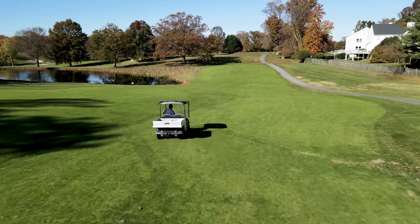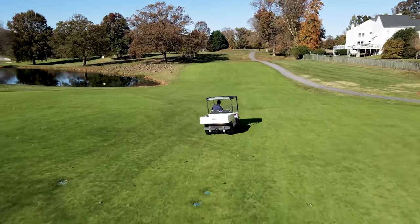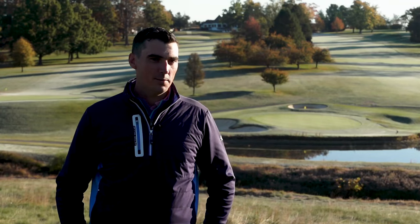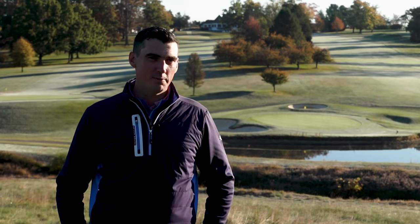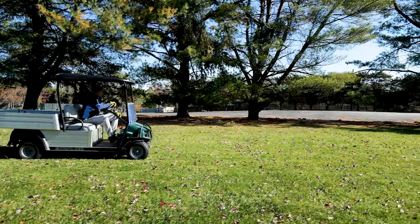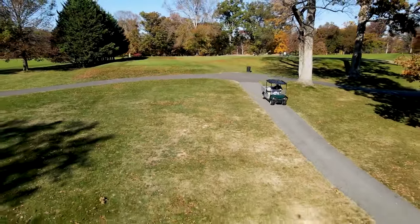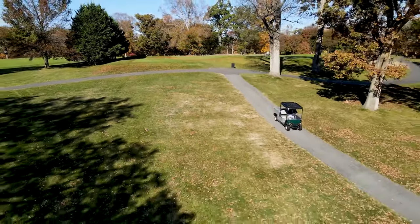In the past I've operated lead acid carts and had some issues with battery life. When Club Car came out with the lithium option, I was really excited. My experience with these carts has proven my decision right — excellent battery life, quick charging, can't be happier.